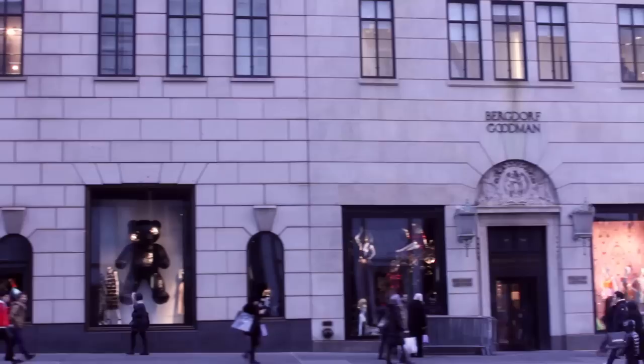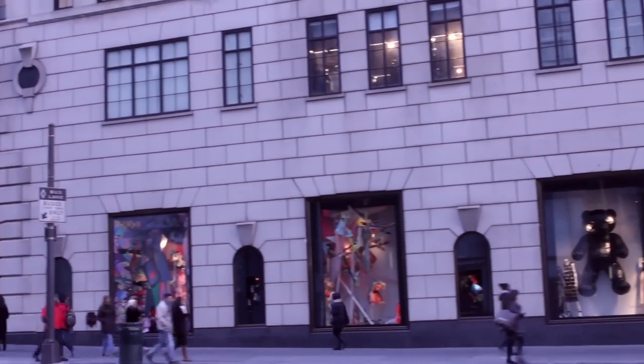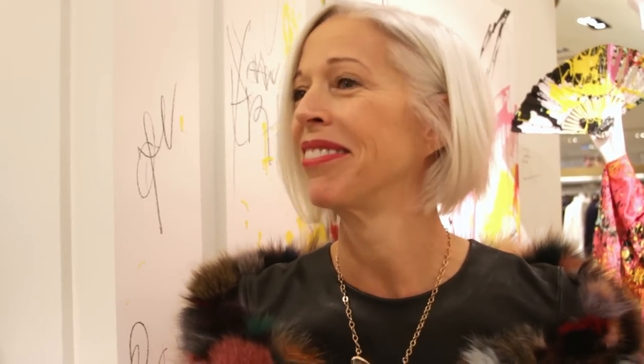You know, it's funny — I was looking at the windows this morning and there is such an exuberance. It's very up.